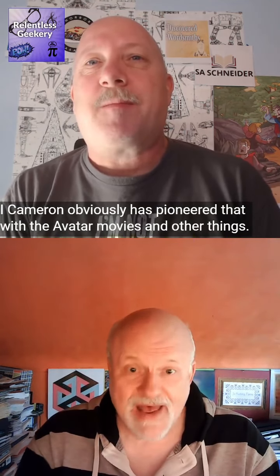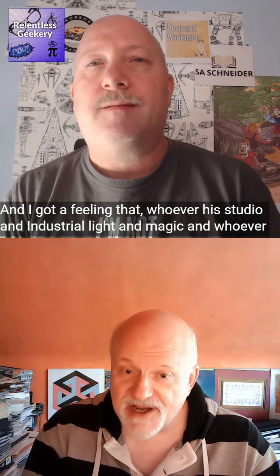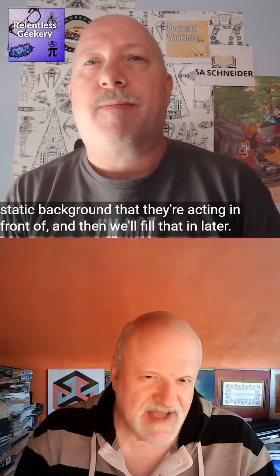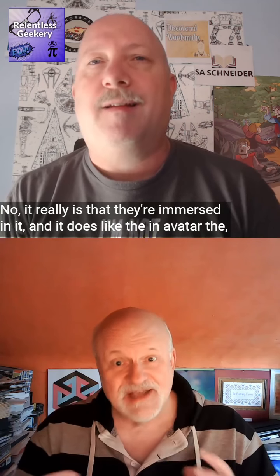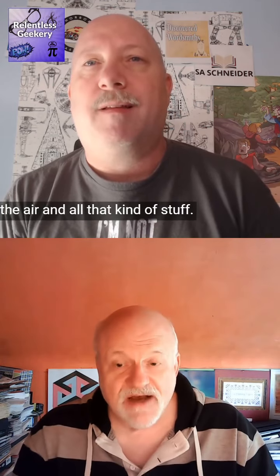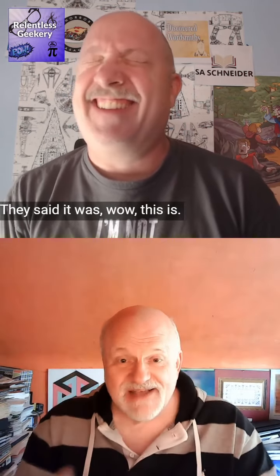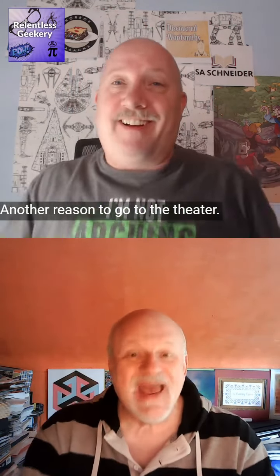Cameron has obviously pioneered that with the Avatar movies, and I get the feeling that Industrial Light and Magic and others are all pushing toward this — it's no longer a relatively static background they're acting in front of that gets filled in later. They're actually immersed in it. In Avatar: The Way of Water, the underwater and flying scenes really weren't the hacky old 3D of a spear coming at the screen — it was truly immersive. That's another reason to go to the theater.